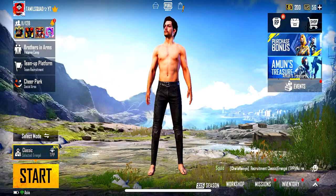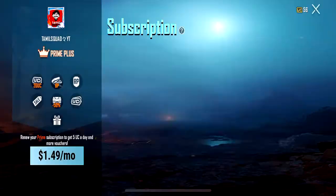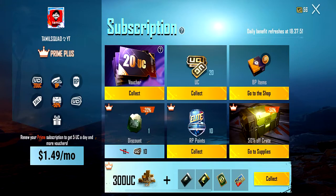Another option is Prime Plus. If you are subscribed to Prime Plus, you get a monthly subscription. In the first month, you can get 300 UC. You can also get rewards including a room card, an ID card, a classic crate coupon, and a premium crate coupon.